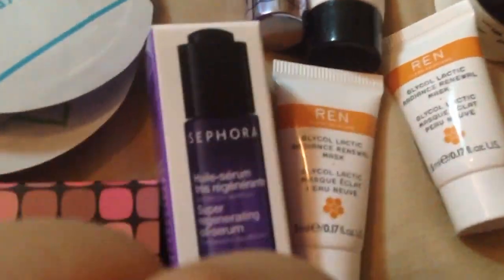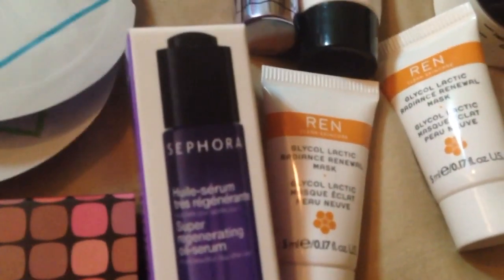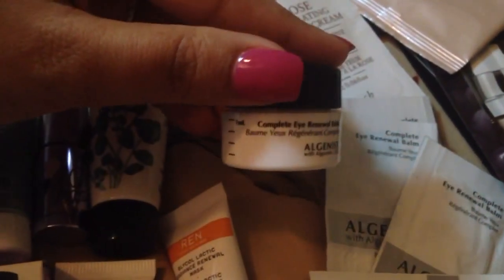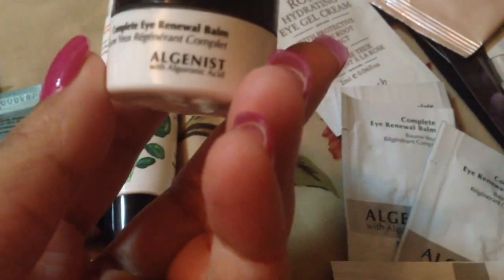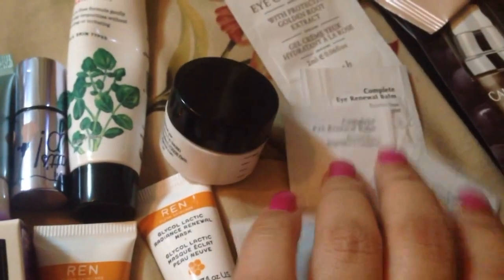This was in an order — it's the REN Glycol Lactic Radiant Renewal Mask, so I'm excited to try that. I also got this Dr. George BB Cream Beauty Balm — I think that's the third one I have as a sample. This came in a kit with the Laura Mercier stuff where you purchase and get about eight deluxe samples from Sephora with any order of $35 or more. This was the Complete Eye Renewal Balm.